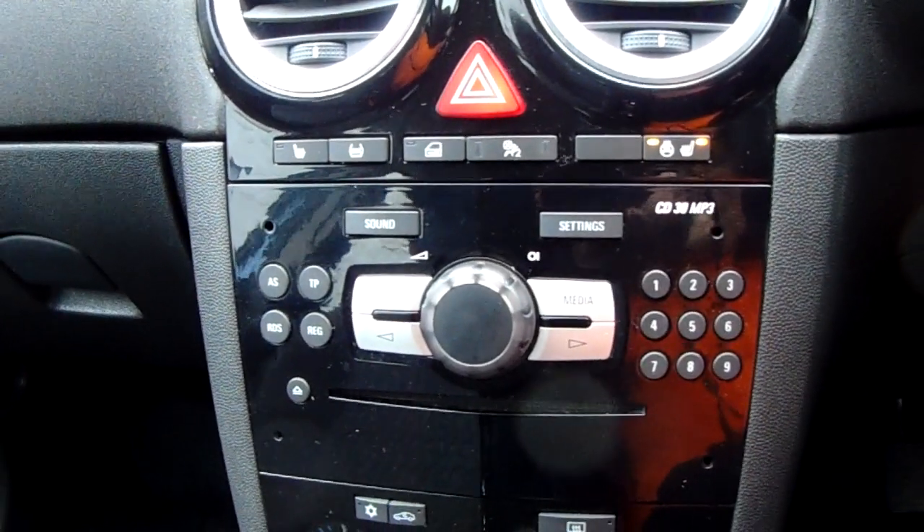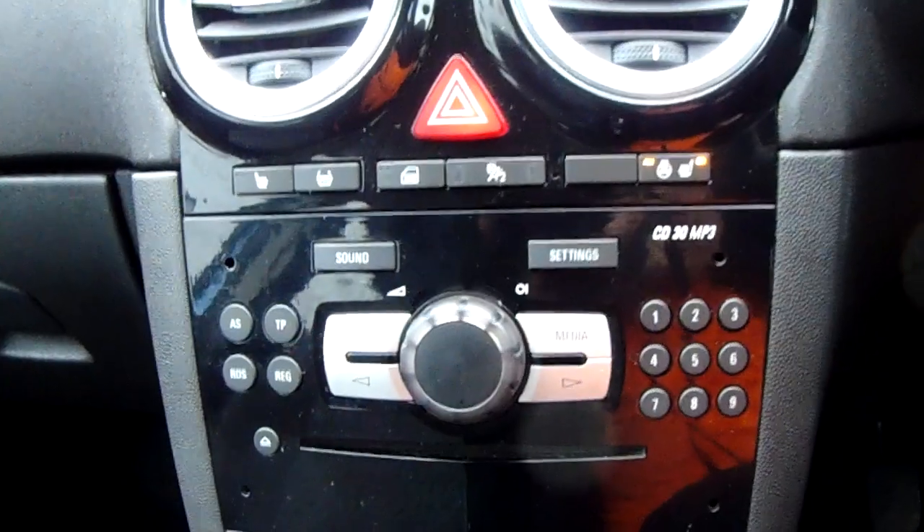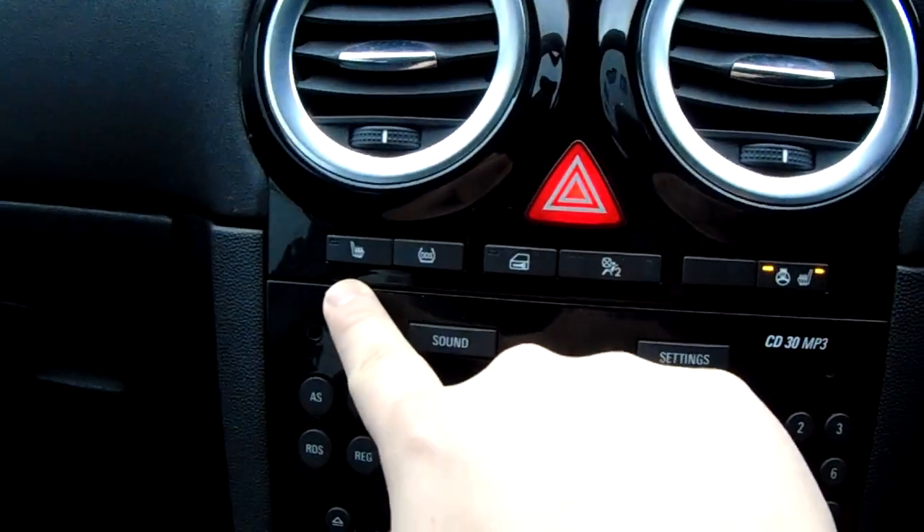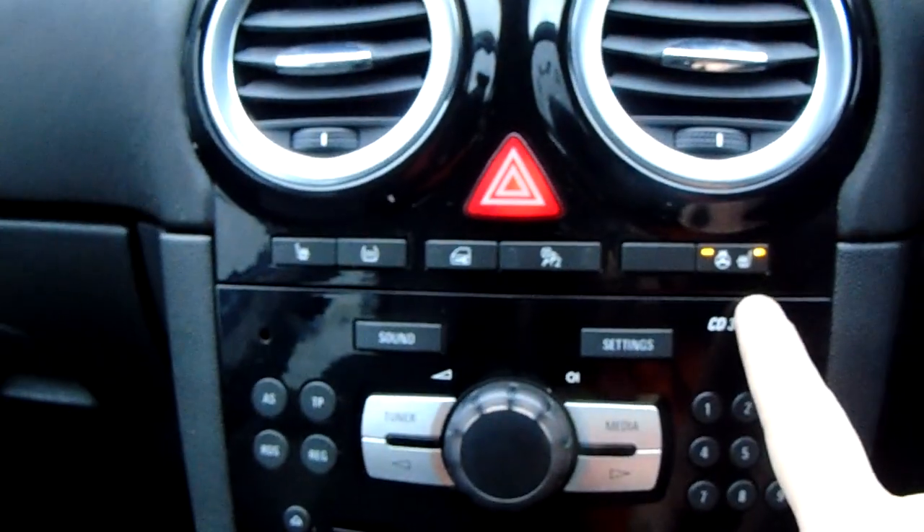Moving up past that you have the main body of the controls for the centre display. These go along with your front heated seats and your heated steering wheel up here — perfect for those winter mornings.